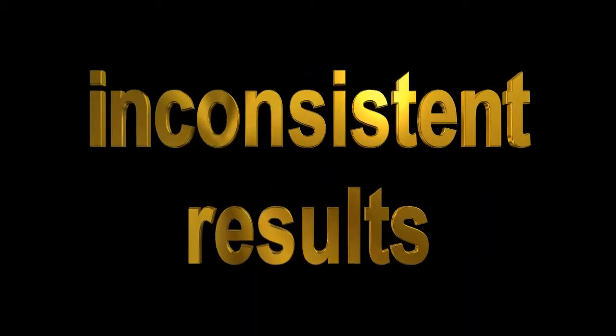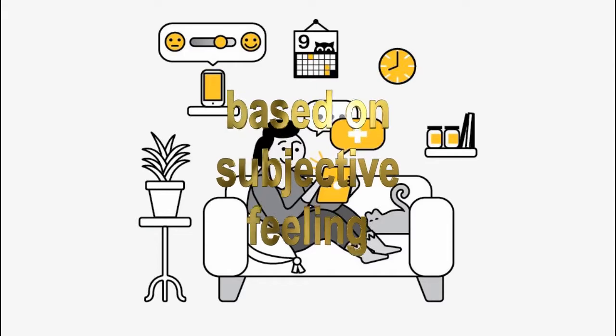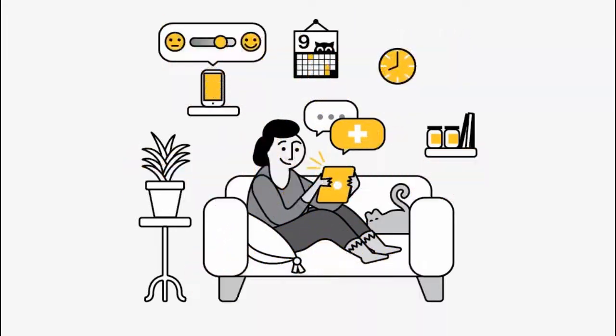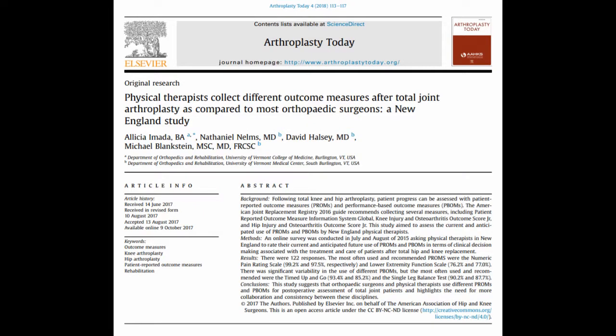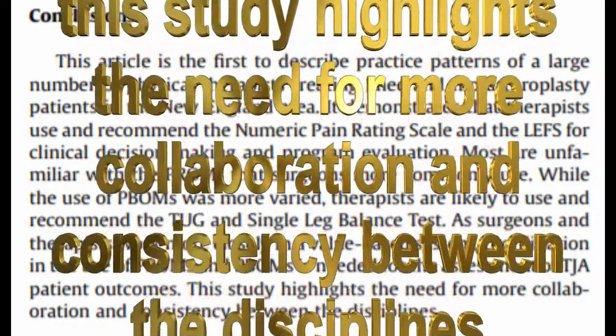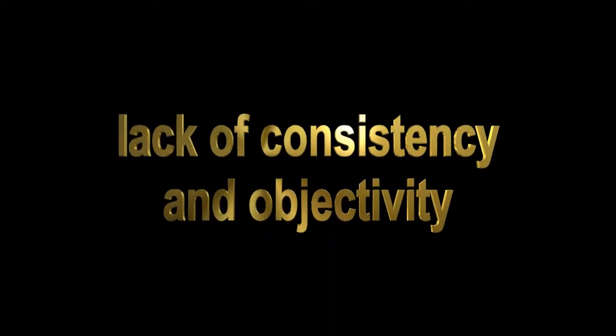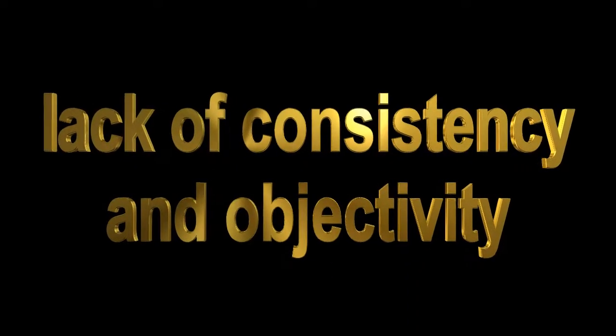To measure quality in orthopedics, we've relied on a variety of patient-reported outcome questionnaires that are largely based on subjective feelings and can produce varying results. In addition, a study published in 2017 titled 'Physical Therapists Collect Different Outcome Measures After Total Joint Arthroplasty As Compared to Most Orthopedic Surgeons' demonstrates an additional problem in the quality journey: that of consistency and objectivity in measurements throughout the continuum of care.